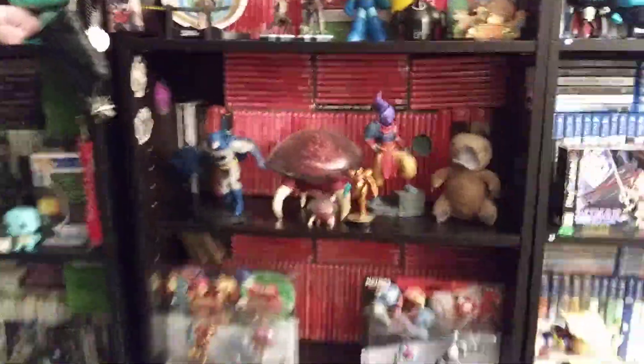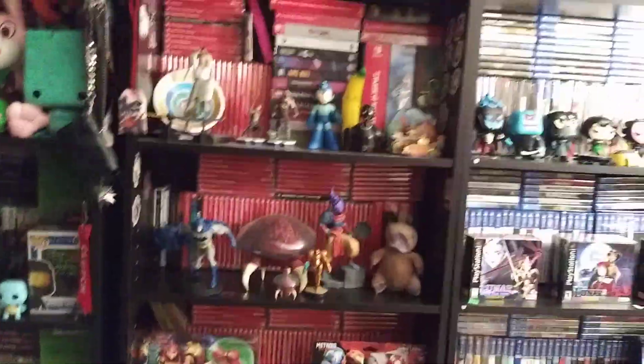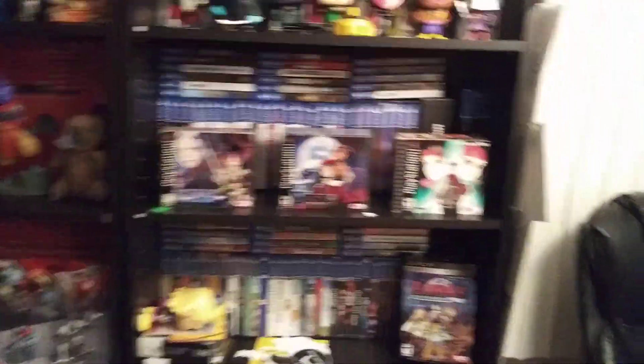I made my Switch games a little more presentable — I used to have them stacked up in front of each other and stuff. Now this whole bookcase, besides these two shelves where I obviously am, is just Switch stuff.